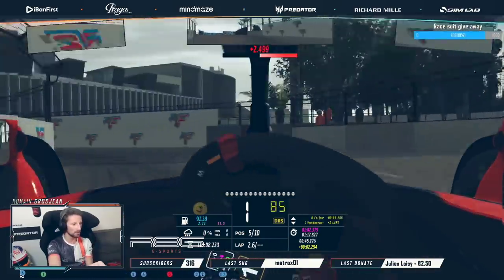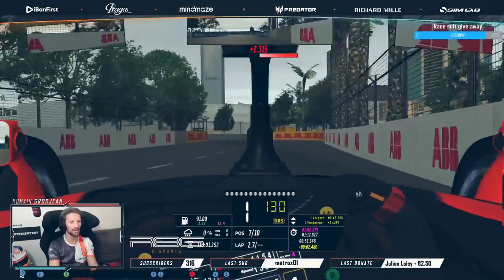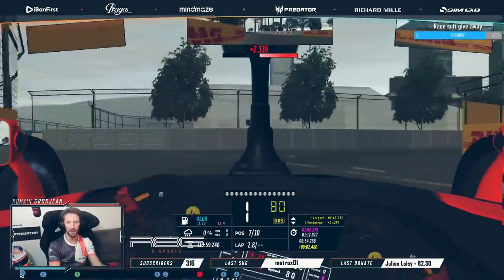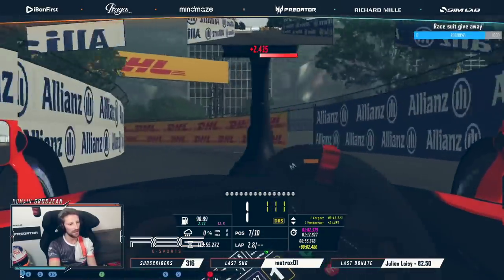Here in this corner it's much more tricky to do Lift and Coast, just because there's very little space to slow down the car, but also people cannot overtake you through this corner. So you can actually do more Lift and Coast than you'd ideally want.